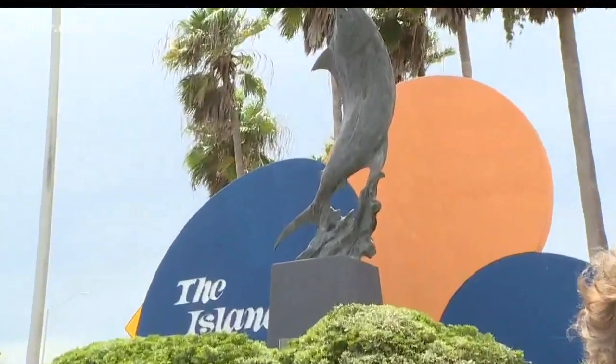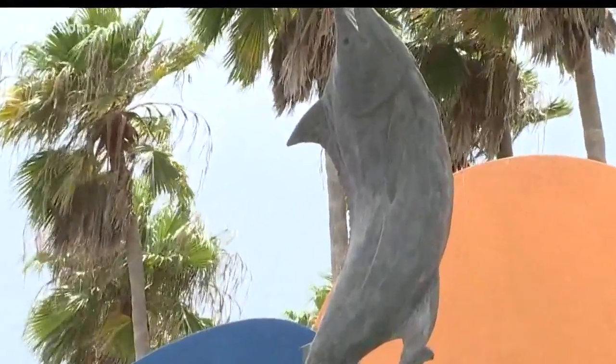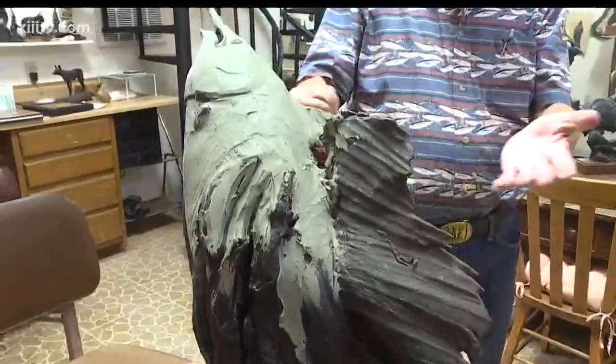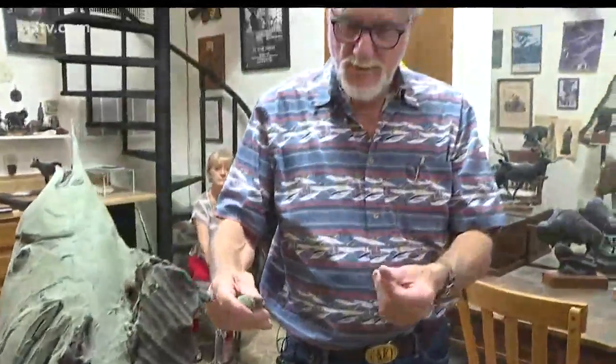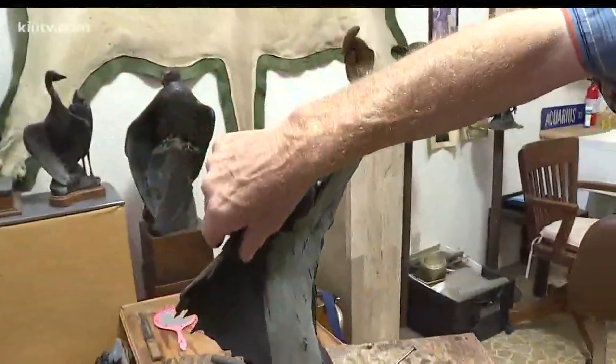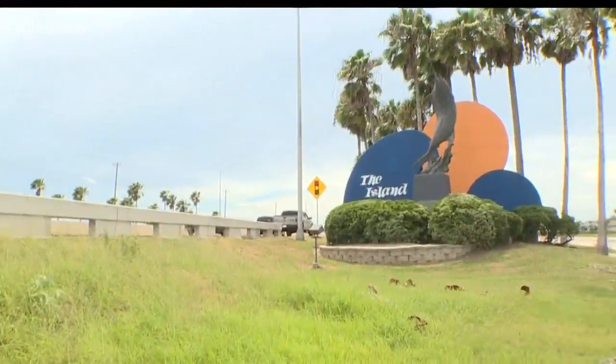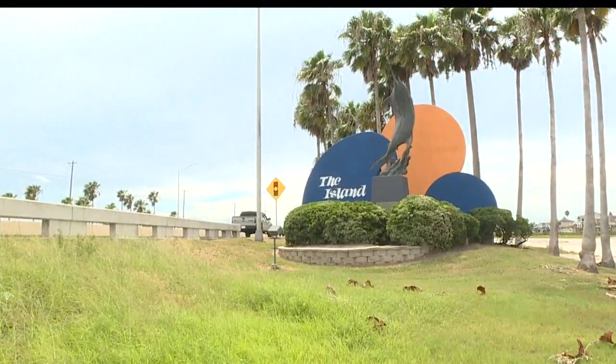You know you've arrived on the island when you come over the bridge and you see this. We call it the Marlin, but where did it come from and how did it get here? It all started in 1988 when world-renowned sculptor and island resident Kent Ullberg and some friends decided that the island needed a landmark — a way to tell people they have arrived on the island.